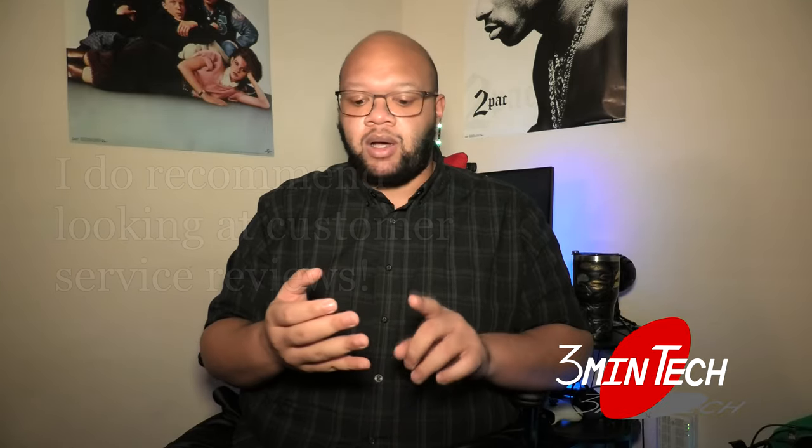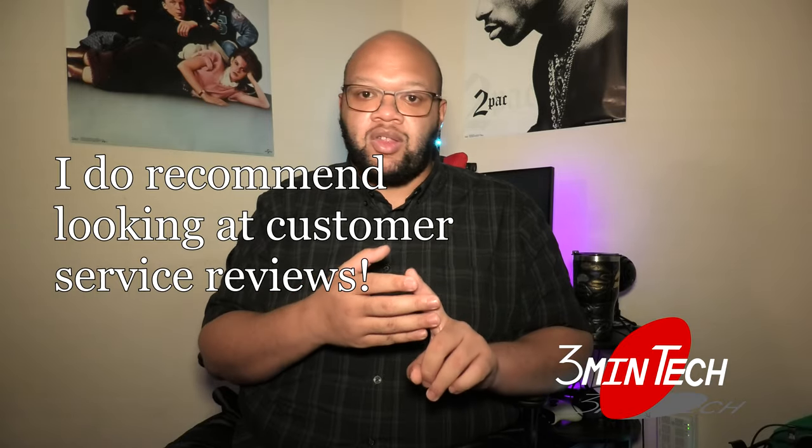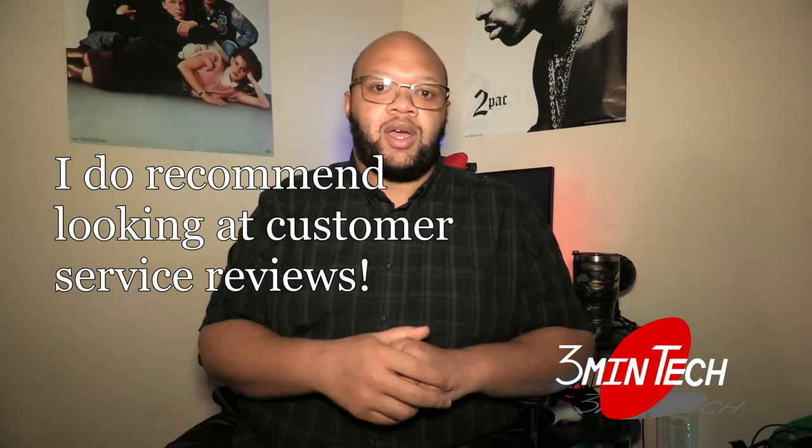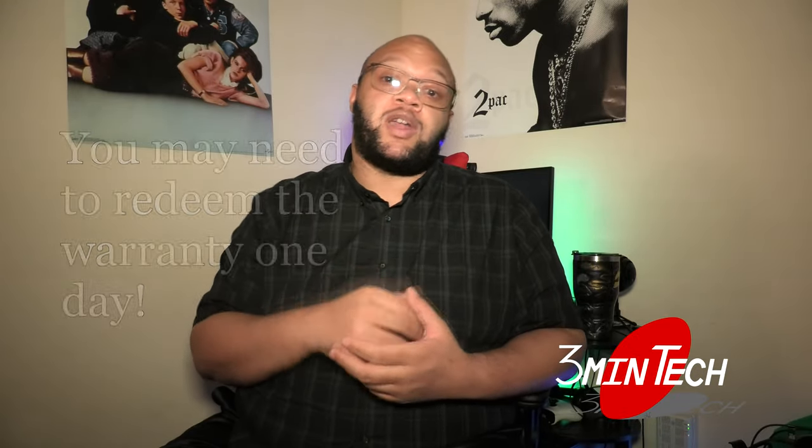Make sure you take this advice and these tips into the store with you. As far as brands go, I'm not going to recommend specific brands, but do your due diligence — Google is your best friend. Search for the brand and read reviews. Some of the big brands out there are Dell, HP, Lenovo, Asus, Acer, and MSI. It's all going to depend on what you're trying to do with your laptop.